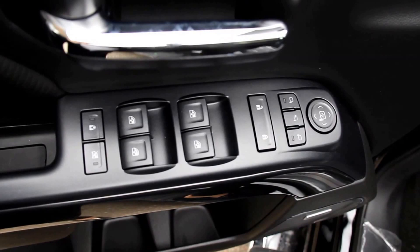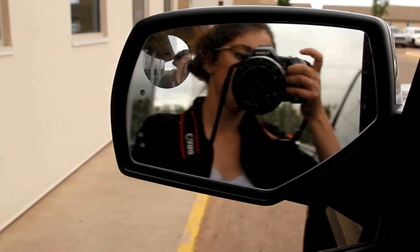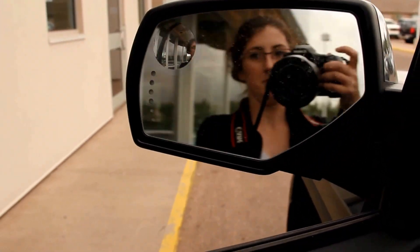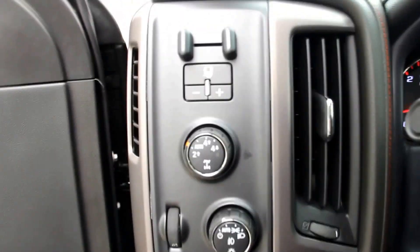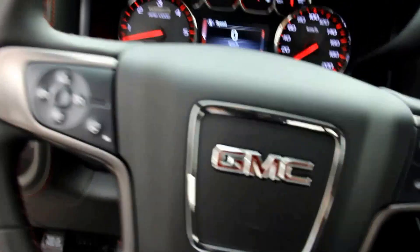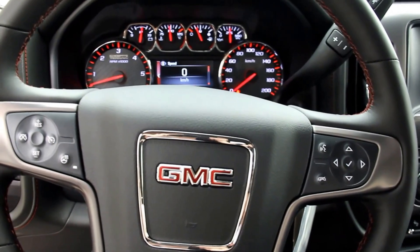Interior features include power windows and power locks, power folding mirrors, a power driver's seat, automatic 4x4 trailer brake control, and a leather-wrapped heated steering wheel with cruise control and audio control.